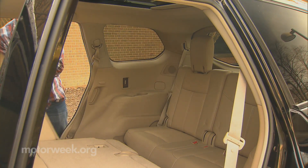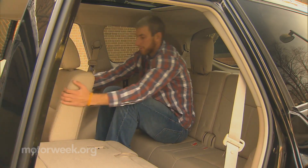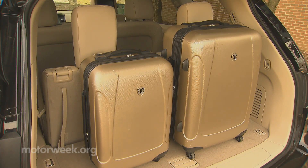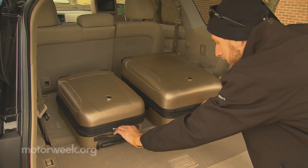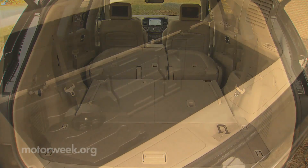Like the JX, third row access is great, and all seats offer true comfort for real adults. Storage capacity goes from 16 cubic feet behind the third row to 79.8 cubic feet with all seats folded, and there's additional storage space under the floor.